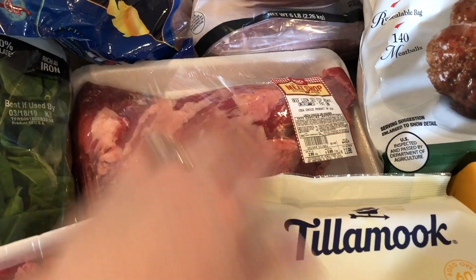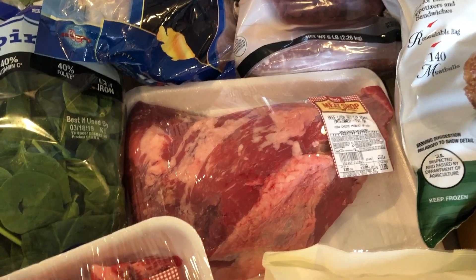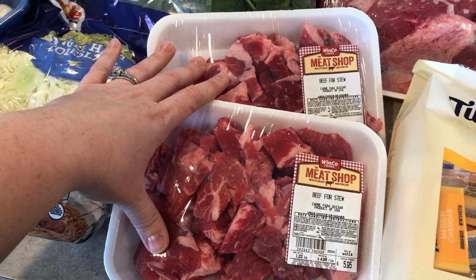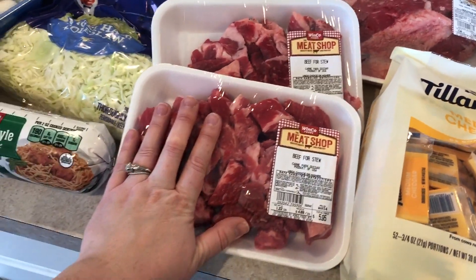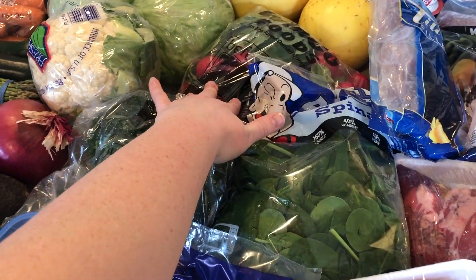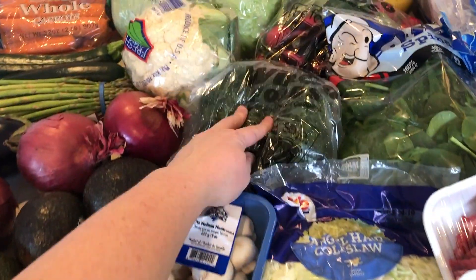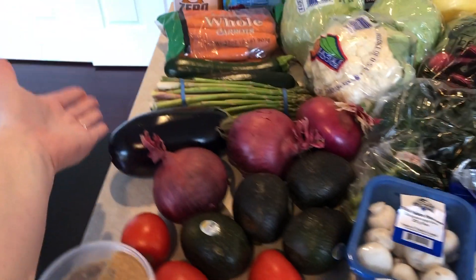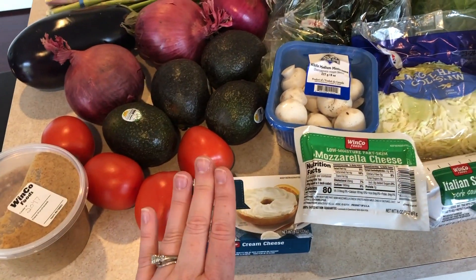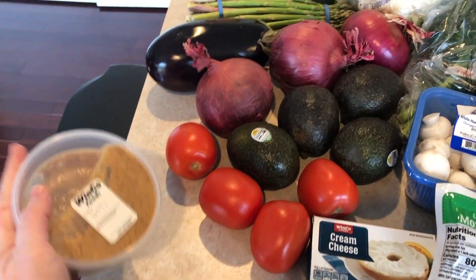I also got a tri-tip — $11.86 for a huge piece — which I'll marinate and cook on the barbecue for Erin's birthday. I got two packs of beef stew meat to make a big batch with radishes, carrots, onions, and mushrooms, since I cook big batches to eat as leftovers for lunches. Italian sausage will go in a soup with kale, onions, and bacon. Mozzarella cheese is for eggplant parmesan. I also got a small thing of cream cheese to last the rest of the month, since I'm almost out of what I got last month.